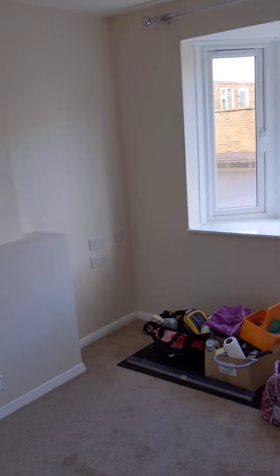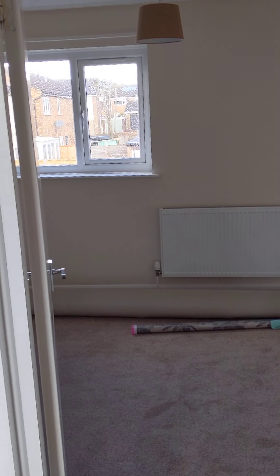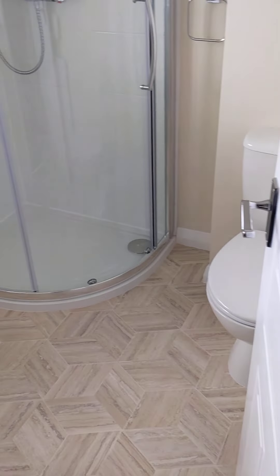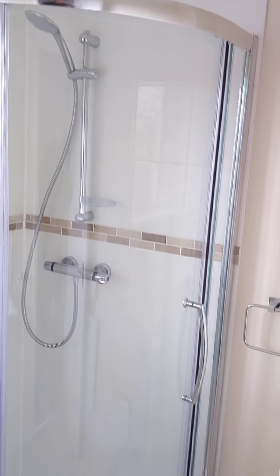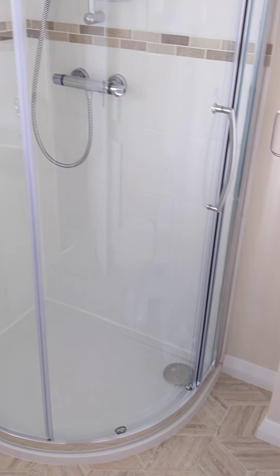So that's downstairs and the garden. Let's go and have a look upstairs. All new radiators as well — it's pretty good when you turn the heating on, heats up very quickly. New bathroom as well. We've got new lino flooring in it, a wash hand basin, a vanity unit there, the toilet, and a big shower cubicle.